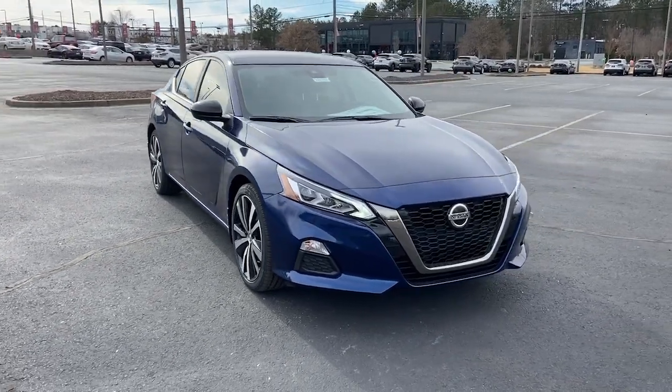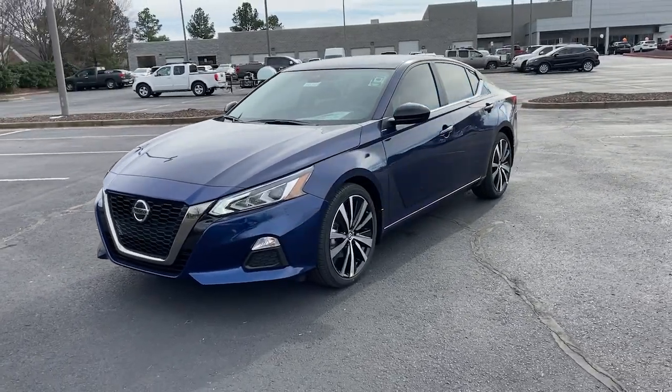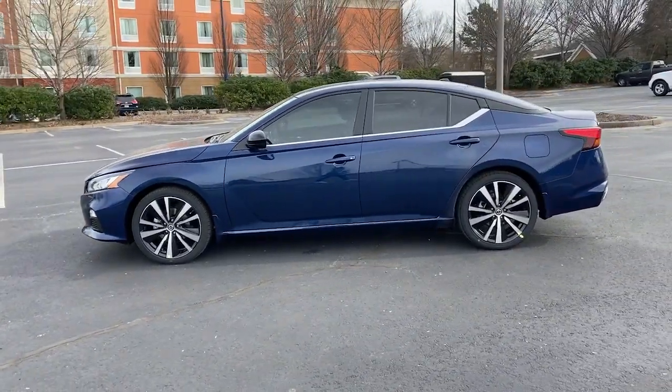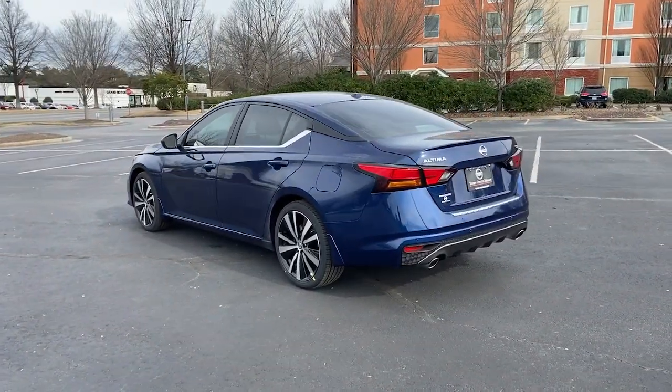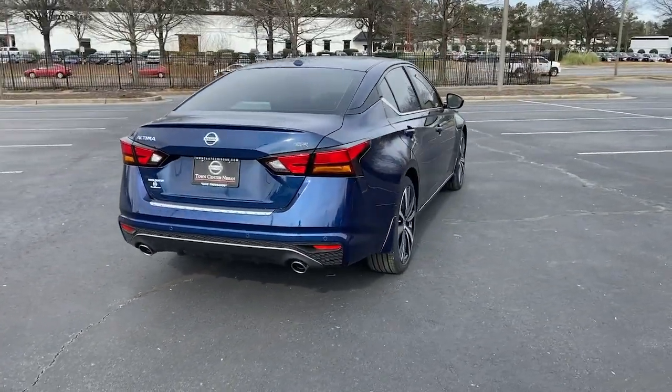Take a moment to check out the 2022 Nissan Altima. Take a closer look at this sporty and practical Altima. From its athletic performance to its available all-weather capability to its spacious, comfortable cabin, this stylish, safety-minded midsize is the ideal family sedan.